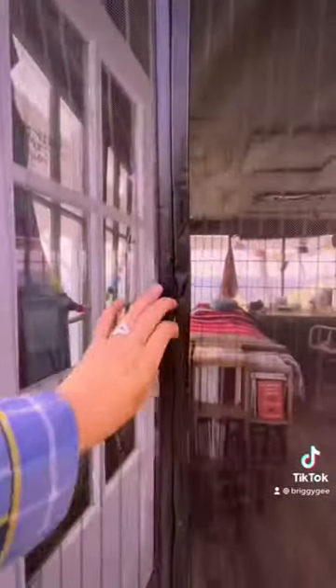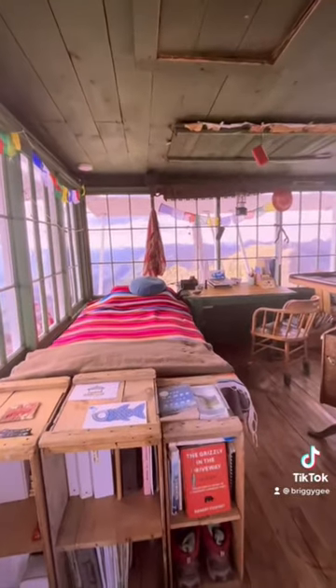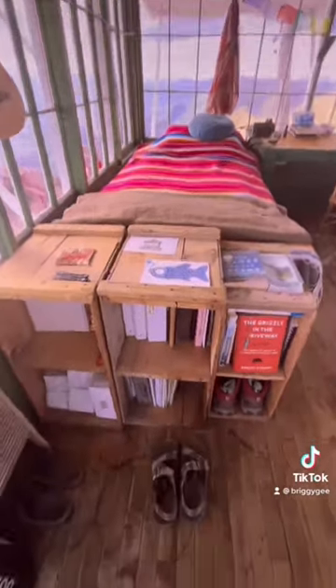Extended tour of the fire lookout. First of all, magnetic screen curtains — perfect to keep the bees out. We love bees, we just prefer them to remain outside.